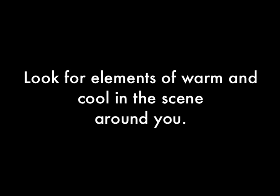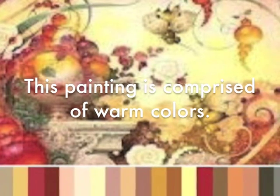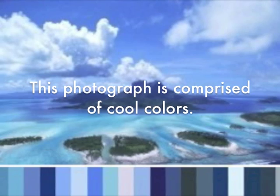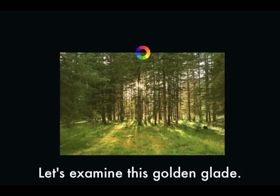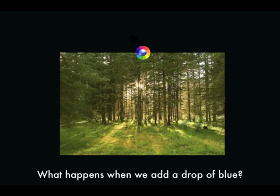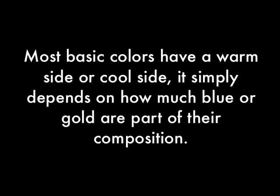Look for elements of warm and cool in the scenes around you. This painting is comprised of warm colours. This photograph is comprised of cool colours. Let's examine this golden glade — what happens when we add a drop of blue? The glade appears visually cooler. Most basic colours have a warm side or a cool side; it simply depends on how much blue or gold are part of their composition.